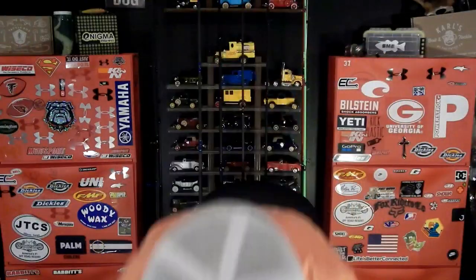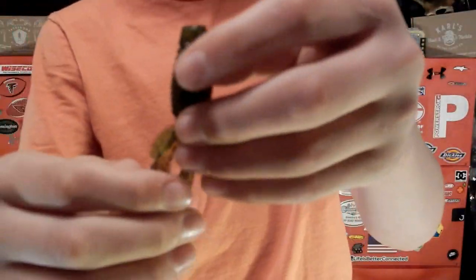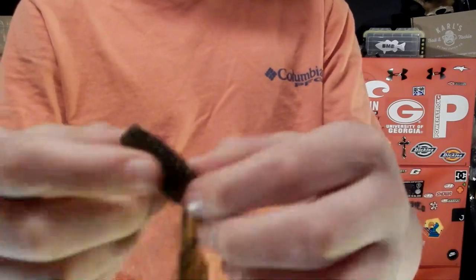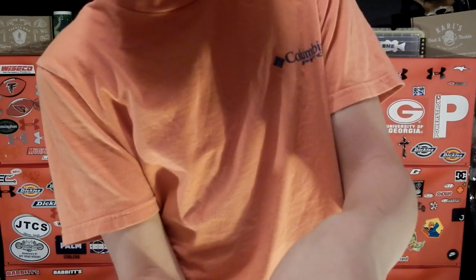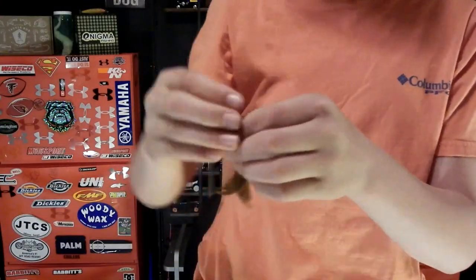Next we got some Big Bite Baits crawls. It's a nice smaller crawl — great for jig trailers and chatterbait trailers. I'm definitely going to throw this on that Juicy Jig; they'd be a perfect duo. I really like Big Bite Baits as a company — all their crawls are on the smaller side, which makes them excellent jig trailers.